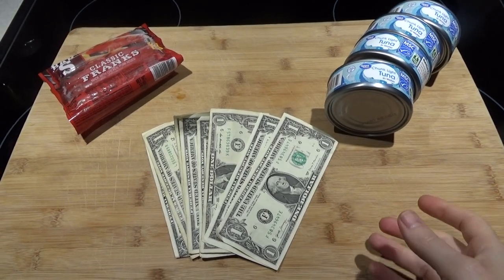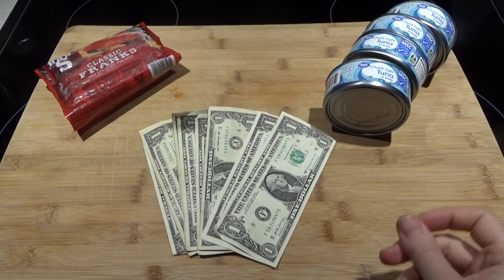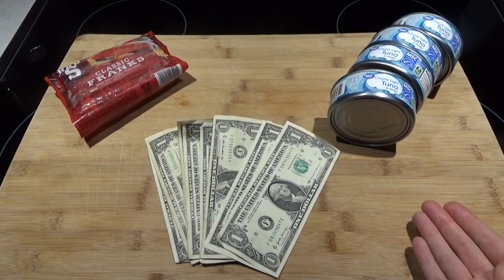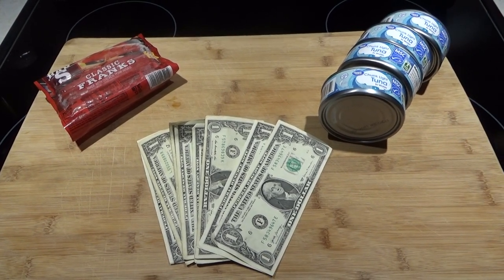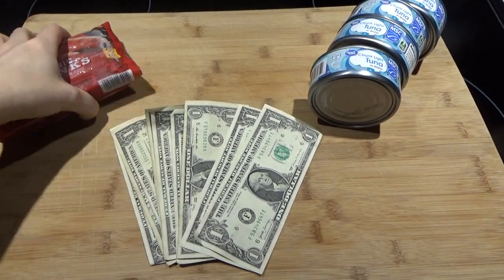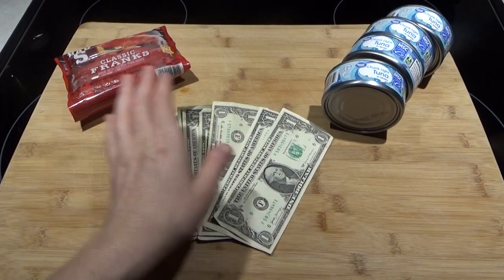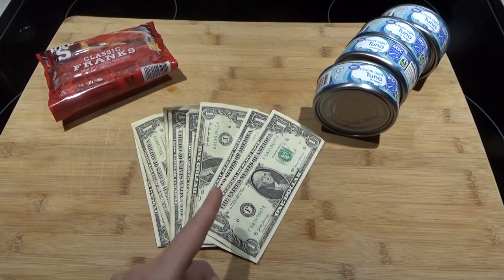Hi everyone! We are going to play another game of 'how do you live on this.' Basically, you're going to pretend that all you have left to eat in the house is four cans of tuna and a pack of hot dogs. There are eight hot dogs in that pack, and you have $10 in cash — this is going to be the base for everything you eat for one week.